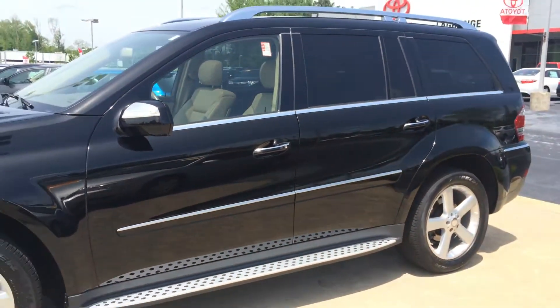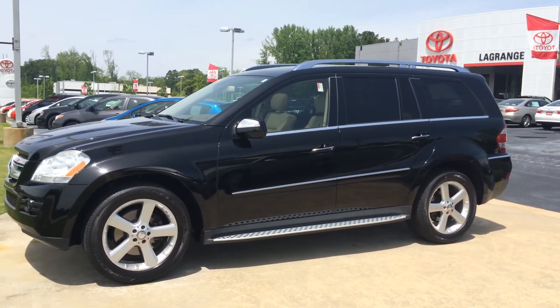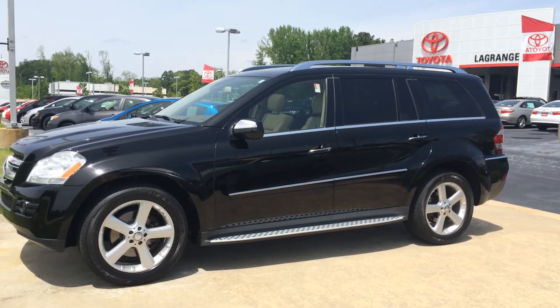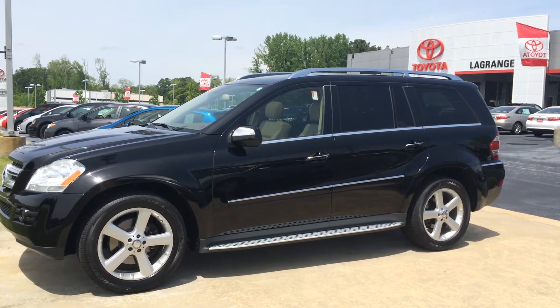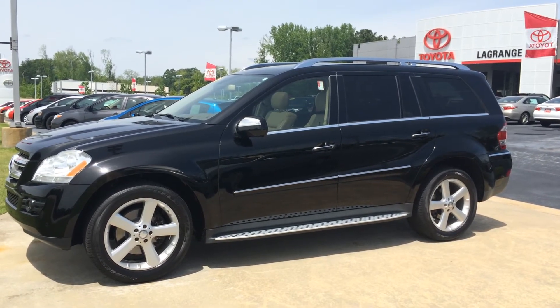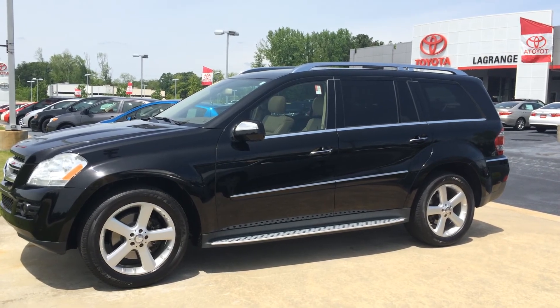Again, this is a 2009 Mercedes-Benz GL450, under 100,000 miles. We're asking $25,000 for this, and it's a really nice car. So come check it out with me. Again, this is Gerald at LaGrange Toyota. If you can't reach me by cell, try the dealership number at 706-882-2963. Thanks so much, Lisa — I'll talk to you soon.